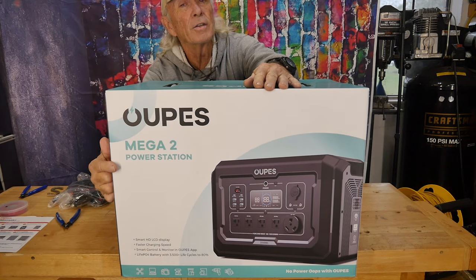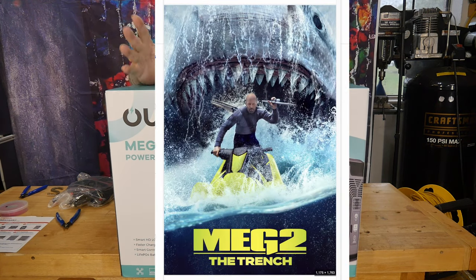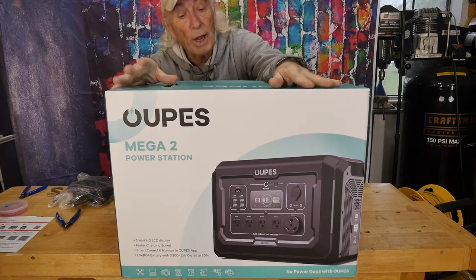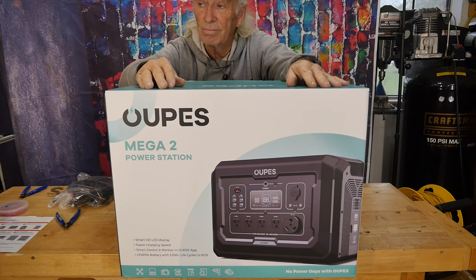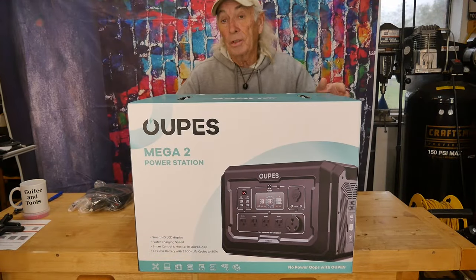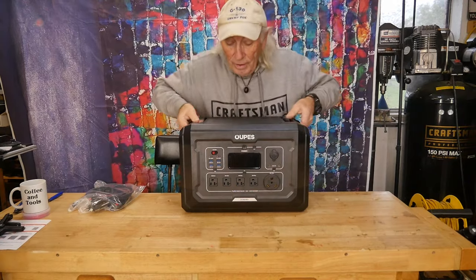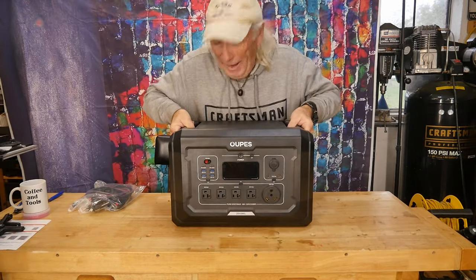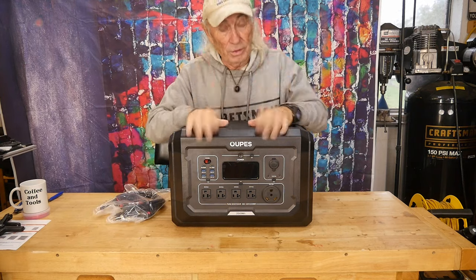This is the Mega 2 — not to be confused with Meg 2, the shark movie — brand new, coming in from a company called Oops. Let's get the box out of the way. There she is: 54 pounds, and it comes with all these cables.